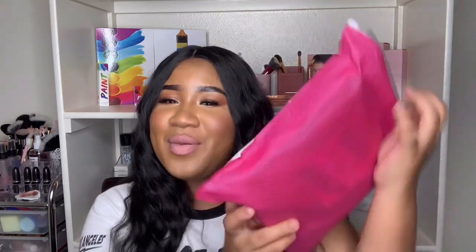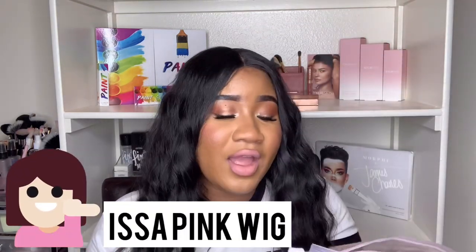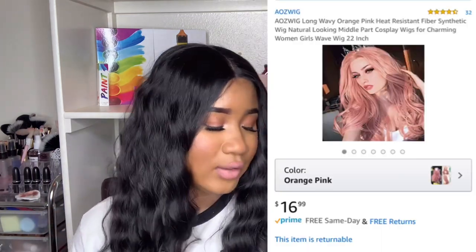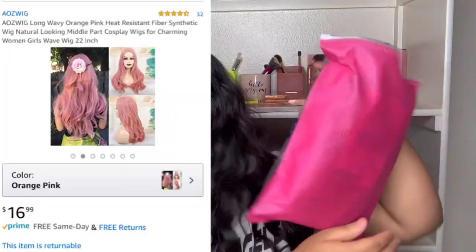I'm super excited about this because it's a pink wig. I don't think I've ever had a full pink wig before. This is another Amazon wig I'm trying out — it's by Atos Wig. It's long, wavy, orange-pink, and heat resistant. I love the pink packaging — how cute is that?